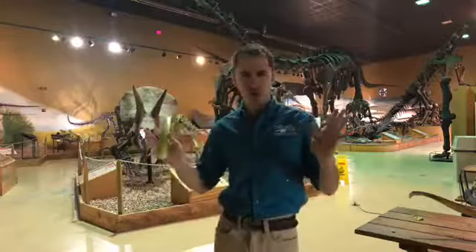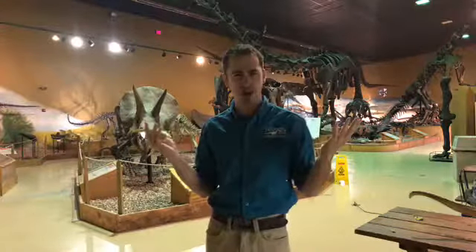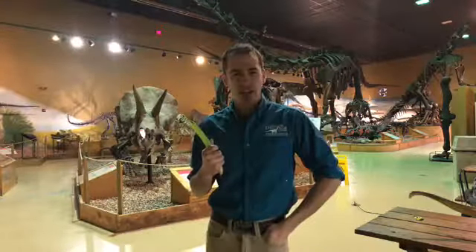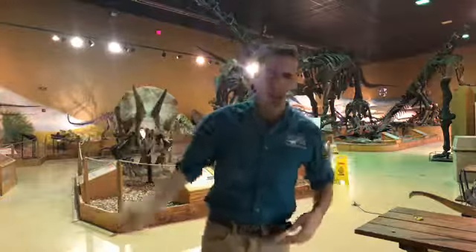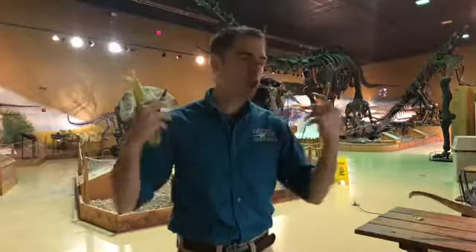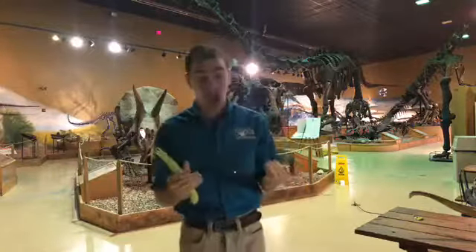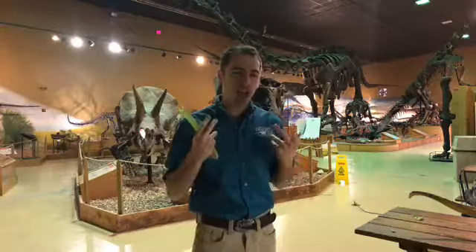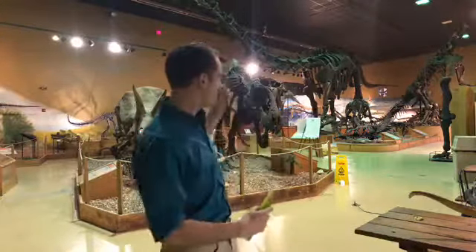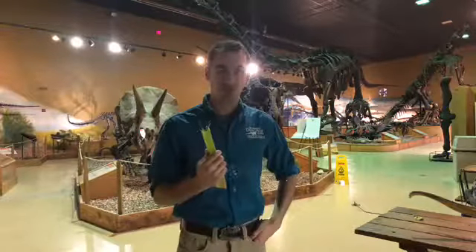Jimbo probably weighed around 40 tons when he was alive. Supersaurus would have weighed close to 40 tons, so you're requiring lots of food — literal tons of food every day just to keep going. And when you're that large and need that much food, you want to be eating things that give you a lot of energy.